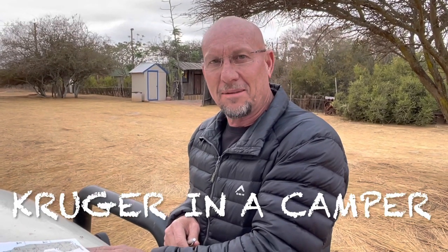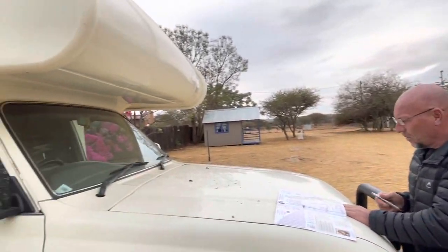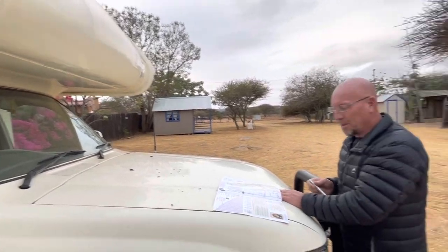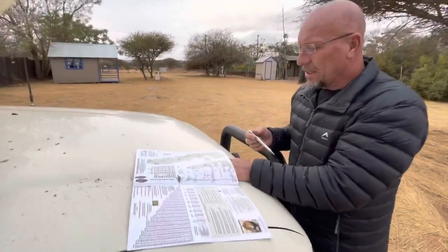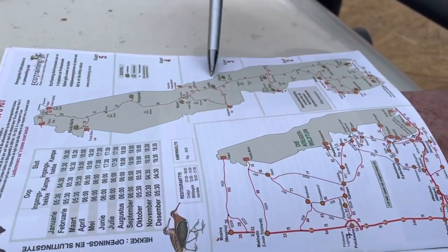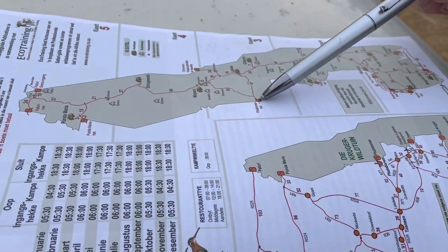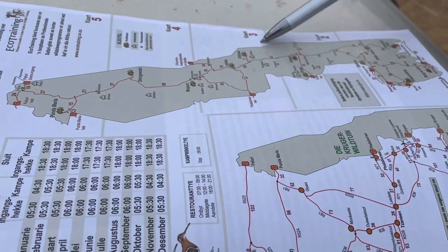Hi guys, this is Danny. We're going to be going to the Kruger National Park and we are calling this one 'Kruger in a Camper.' We are going to do it with a camper and I want to quickly show you on the map where we will be heading, just to have a bit of an idea. The Kruger Park is basically like this - it's quite a big area and we will be going in at Phalaborwa Gate, doing the central part of the park.